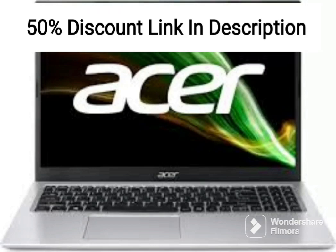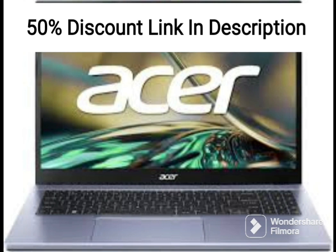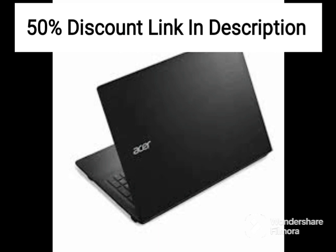The 2020 Acer Aspire 5 is a solid mid-range laptop that offers a great combination of performance and features at an affordable price. It is powered by an AMD Ryzen 3320U processor, which can reach up to 3.5GHz, providing snappy and responsive performance for everyday tasks like browsing, streaming, and basic productivity.